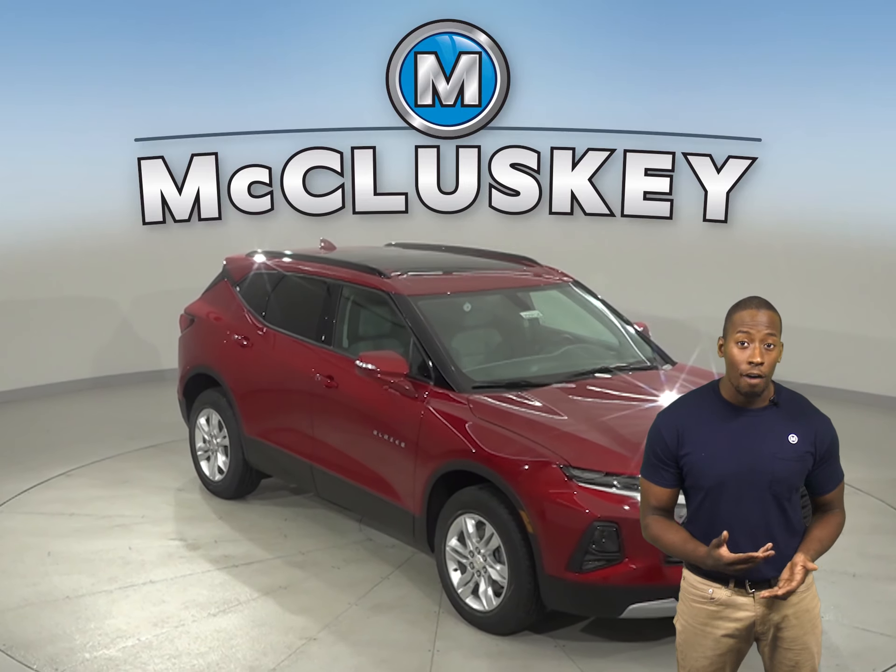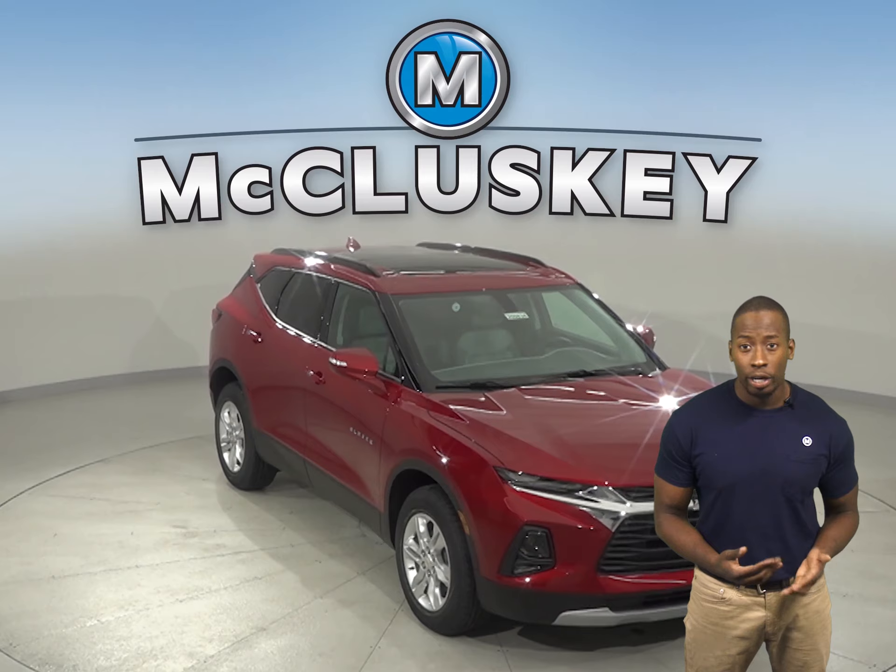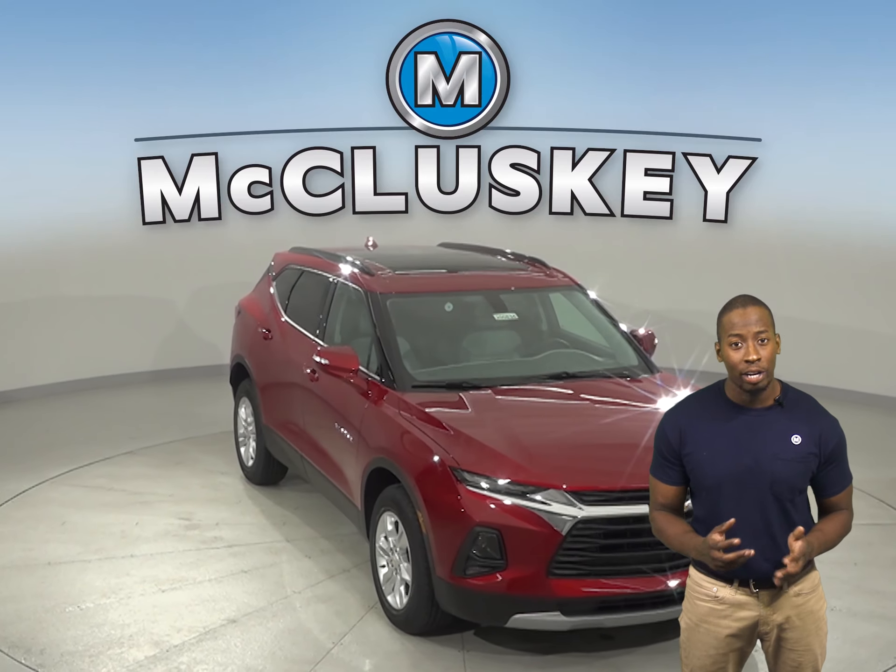The Buick Envision offers a meager 1,500 pounds for towing, where the Chevrolet Blazer offers up to 4,500 pounds.